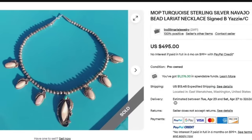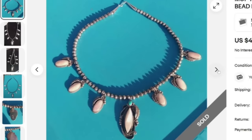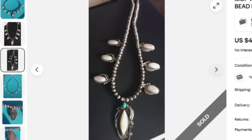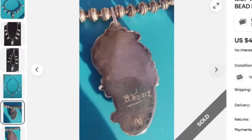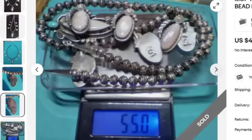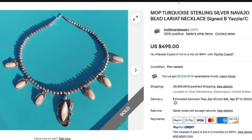Next is a beautiful mother of pearl turquoise sterling silver Navajo bead lariat necklace, signed by B. Yazzie. Navajo and Native American jewelry typically sells pretty high. You can search the artist on eBay and also on WorthPoint — I tend to use both when I price my items. This one sold for $495. There is that B. Yazzie signature, pretty easy to read. This one is 55 grams, so it is a heavier necklace — a great sale at $495.